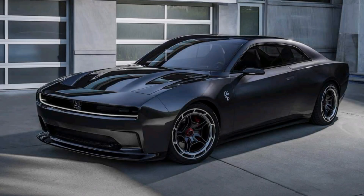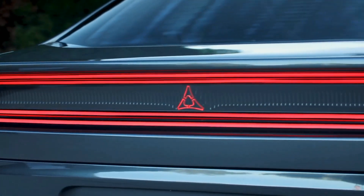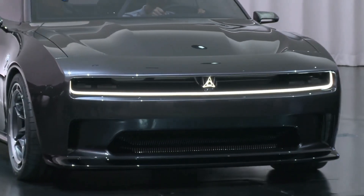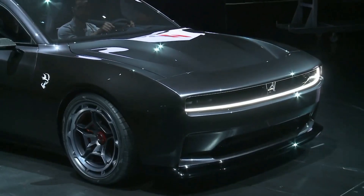The 2024 Charger boasts a 6.4-liter V8 engine that delivers a whopping 485 horsepower and 475 pounds-foot of torque. That means you'll have plenty of power to take on any challenge, whether you're cruising down the highway or hitting the racetrack.